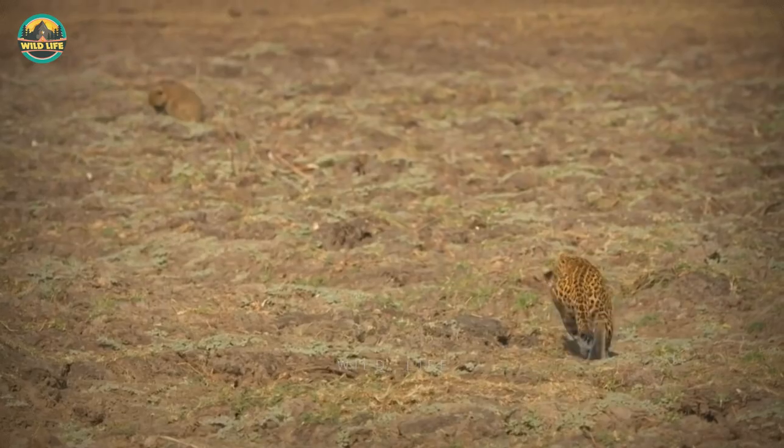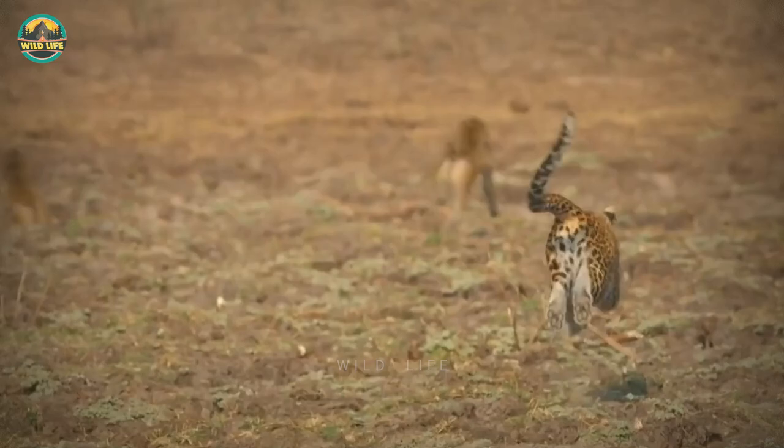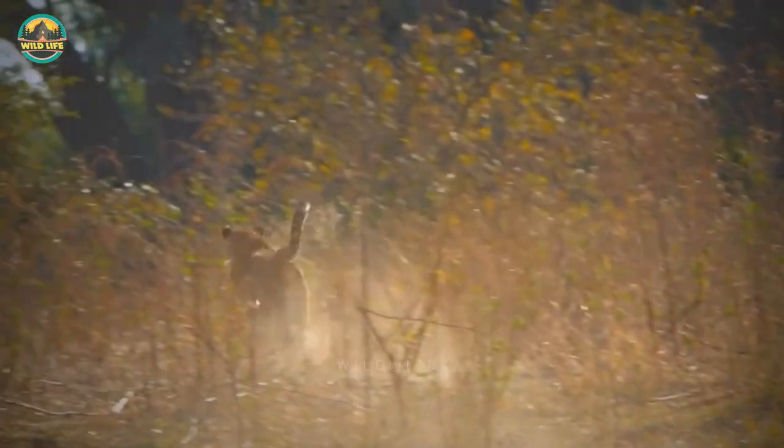Number 37: A normal leopard would never dare stalk baboons in broad daylight. The troop appears completely unaware of the impending threat. She's out in the open but remarkably unseen. She goes for the kill and comes away with a minor but significant victory — her cub will be taken care of.